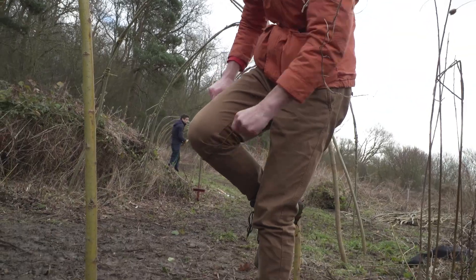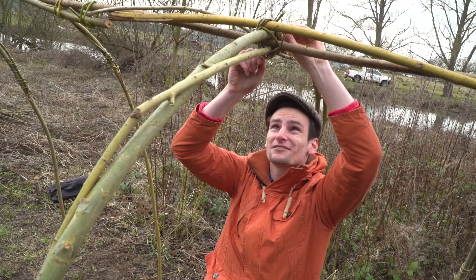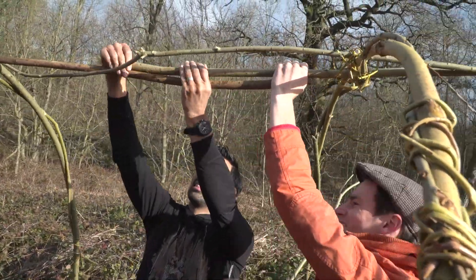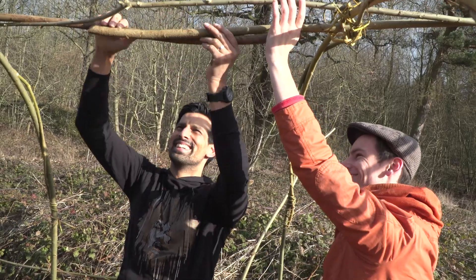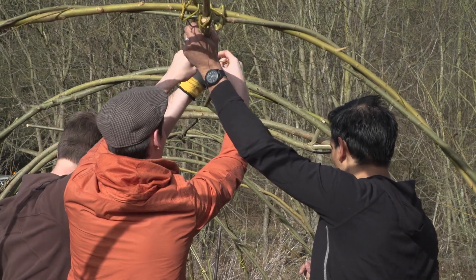It basically loosens up the fibres in the willow. We're here on a volunteering day to give back to the community that we all live and work in — a bit of team building and just a sense of wellbeing.